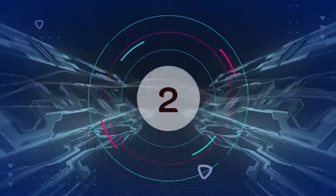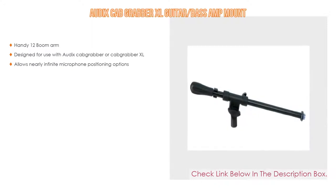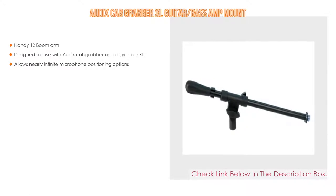Number 2: The Audix Cab Grabber XL Guitar Bass Amp Mount is the editor's choice because it has a handy 12-inch boom arm and is designed for use with the Audix Cab Grabber or Cab Grabber XL. It allows nearly infinite microphone positioning options.